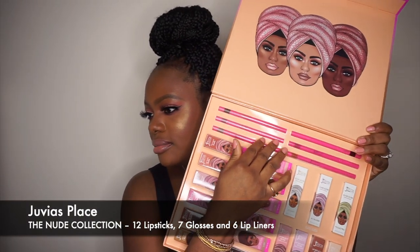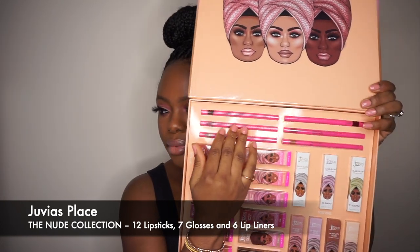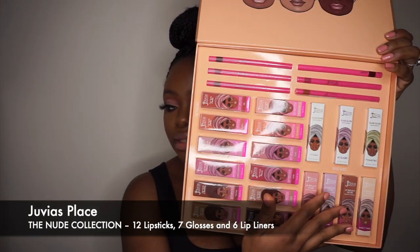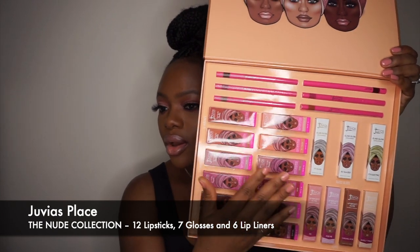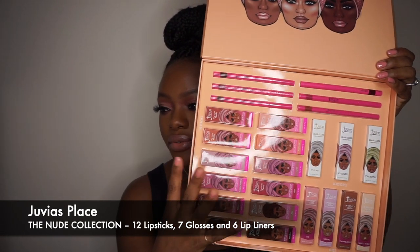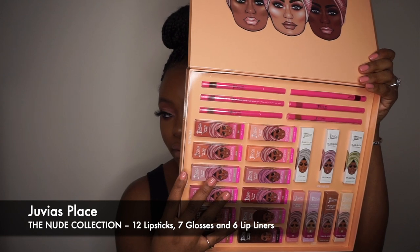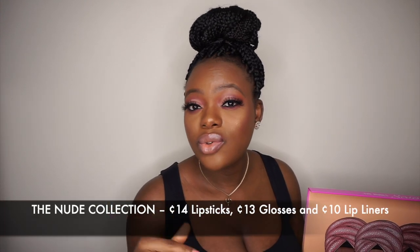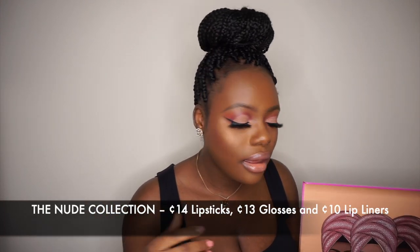The lip liner retails for $10, the lip glosses retail for $13, and the lipstick retails for $14. If I made any mistake on the price, I will leave the actual price in the video and also at the description bar.